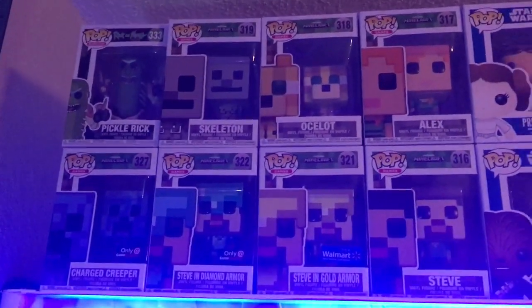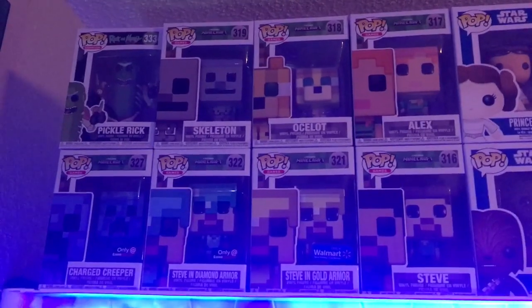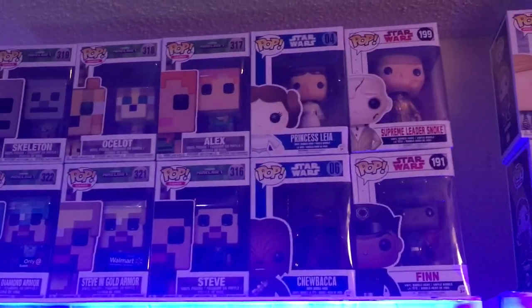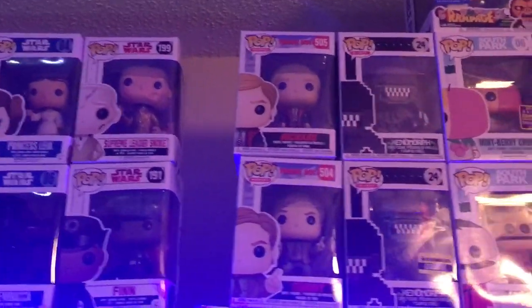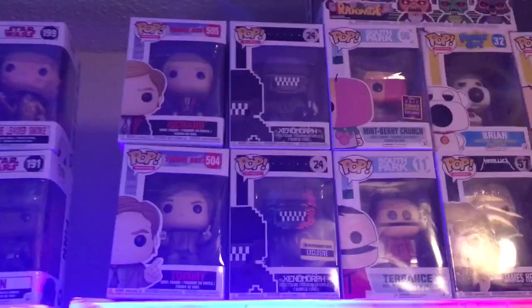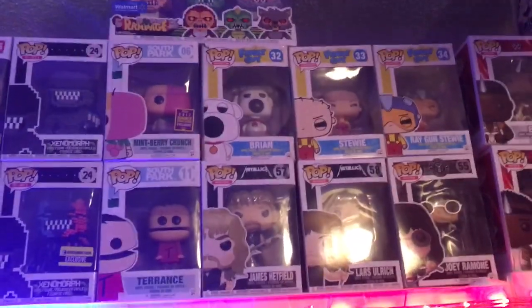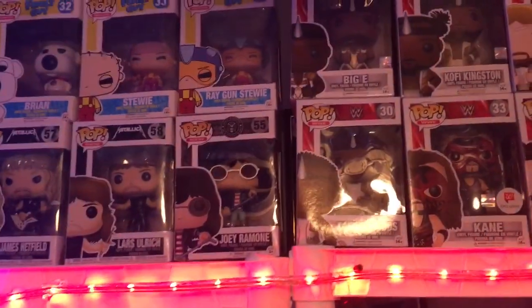I've got my Pop collection here — you can see my animation and video game stuff. We've got Pickle Rick up there, then all the Minecraft characters, just missing a couple, some Star Wars characters, the guys from Tommy Boy. From the Alien series you've got the Xenomorph 8-bit and then the Entertainment Earth exclusive down there. Up top there you see the Rampage set, South Park, Family Guy, Metallica, one of the Ramones — the others are going to be hard to find.